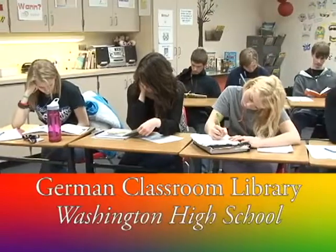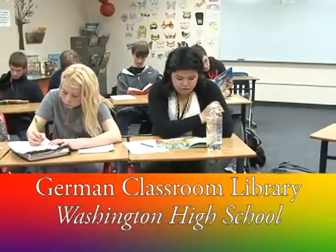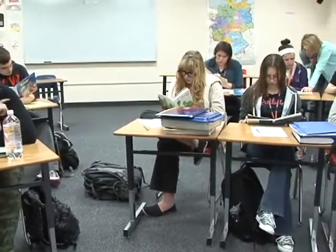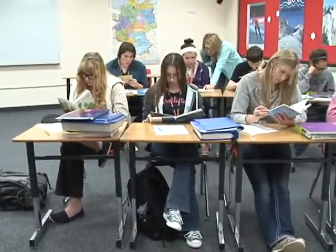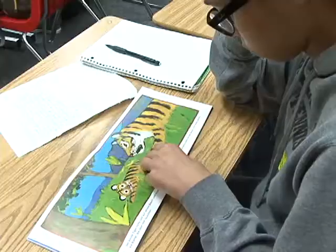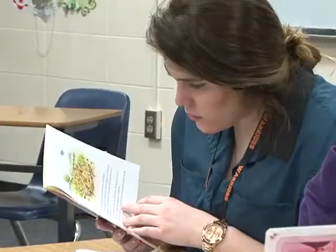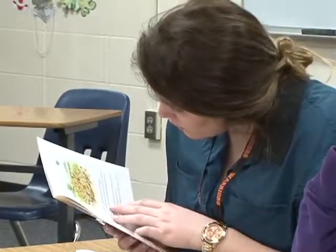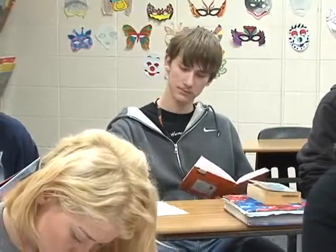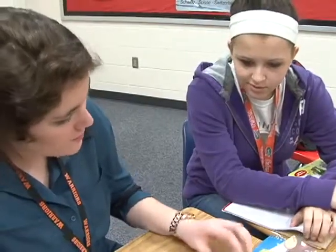Research has shown over and over that reading is the best way to improve vocabulary. I found a website where former German teachers import German books, and it's just great to have kids have that authentic reading material. Textbooks are so dry and not very exciting, but kids actually really like the children's books. I've even had requests for Dr. Seuss in German, because when they're familiar with the stories it makes it easier to pick up new words.